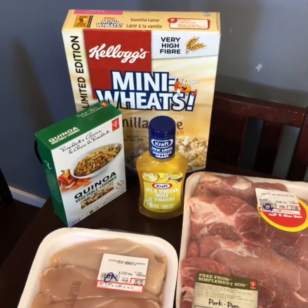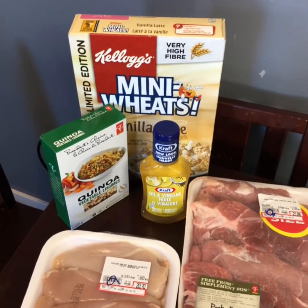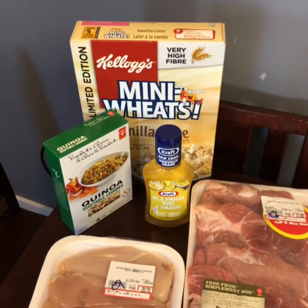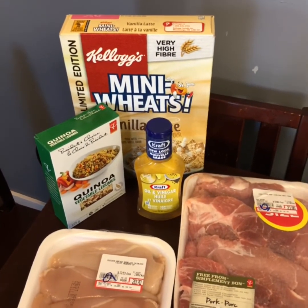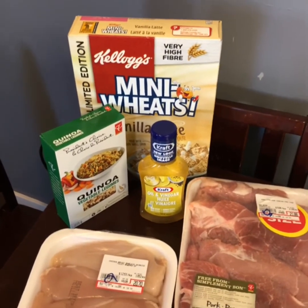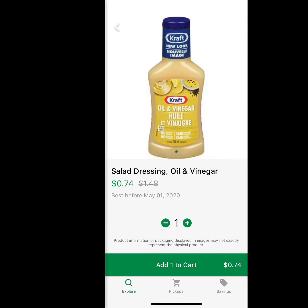I also grabbed a couple of other things off the shelf: a box of mini meats for about two dollars, quinoa was about 87 cents, and salad dressing was about 70 cents. None of these products expire for a month, so we'll definitely use them before then.